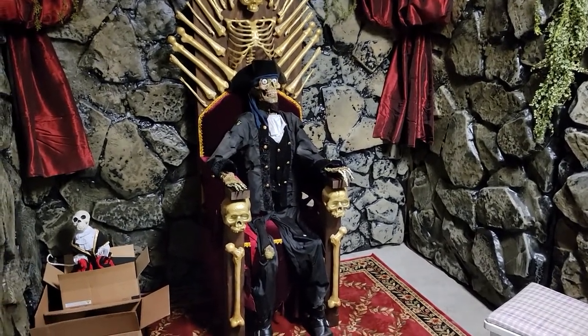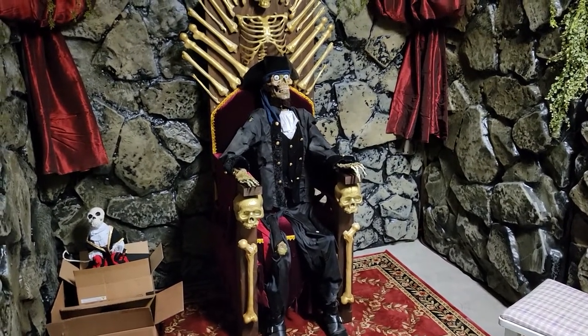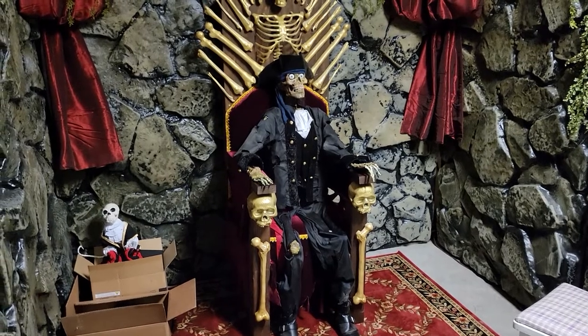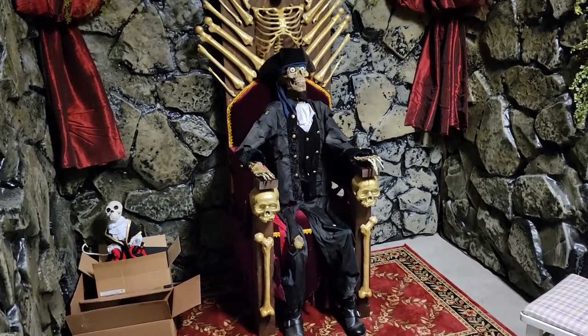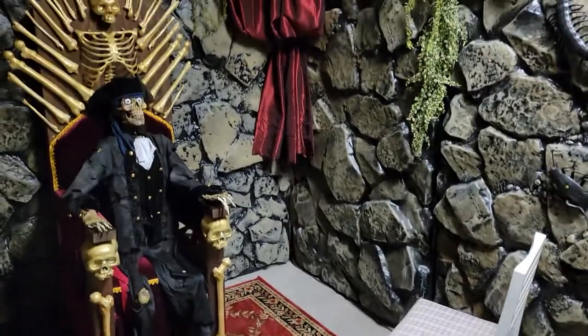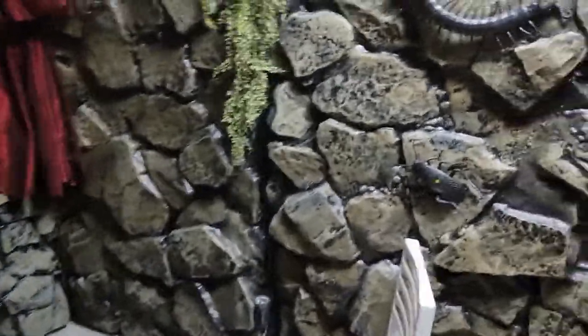The skeleton is actually a talking skeleton — he's got eye movement and mouth movement. It's not plugged in right now, but once we get everything set up in this area I'll probably do a video just on him. But yeah, that's what we got for the treasure room.